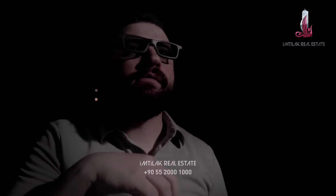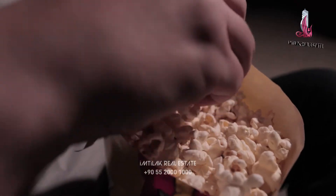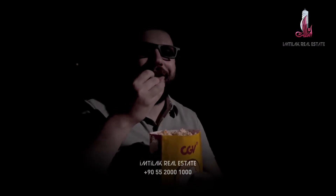Ladies and gentlemen, the moment you've all been waiting for. The backside of water.